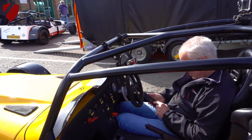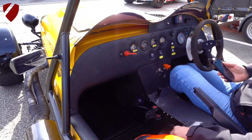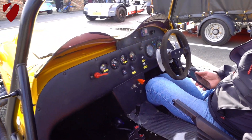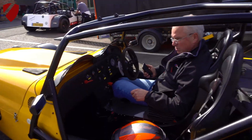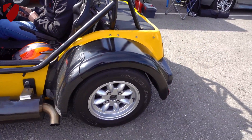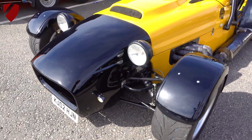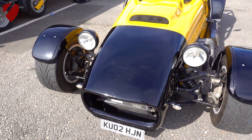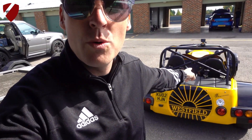At the circuit now. Brief chat with the Westfield owner — the gearbox is a lot better with the new oil in. Lap timing is in use here. It's time to go out in the Westfield.